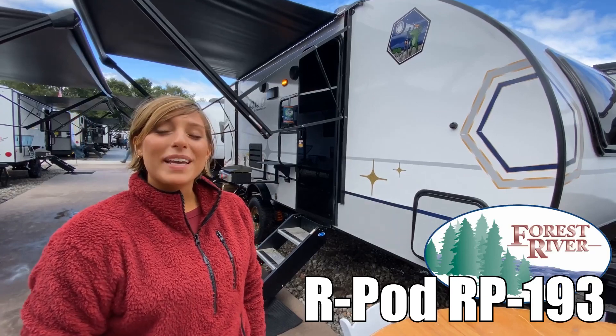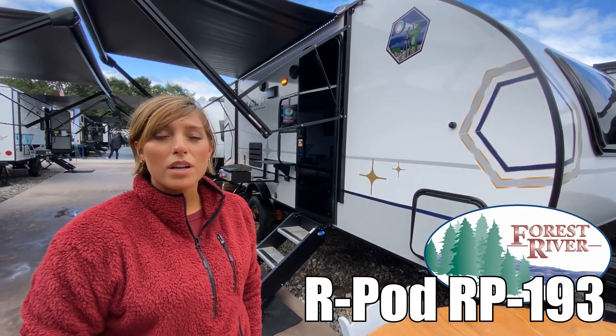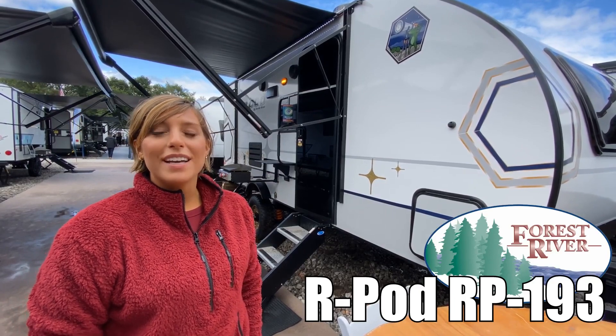Hi, I'm Mackenzie, and today we're going to be looking at R-Pod by Forest River, model number RP193. Let's go take a look.